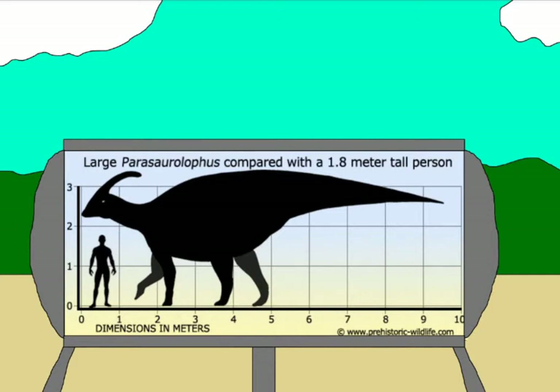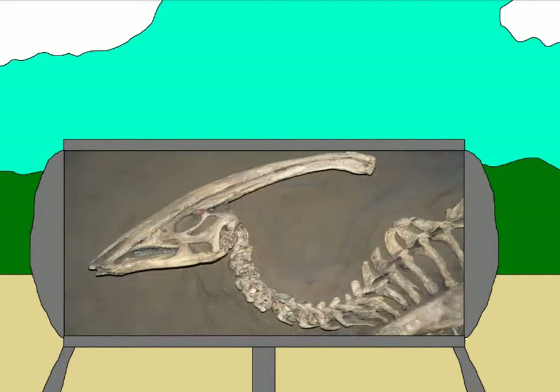Parasaurolophus was a hadrosaur, which were also called duck-billed dinosaurs, due to their beaks looking like those of a duck. The most striking thing about Parasaurolophus is the elongated crest it had on its head, the purpose of which has been a debate within paleontological circles ever since it was first discovered, with many theories having been proposed.